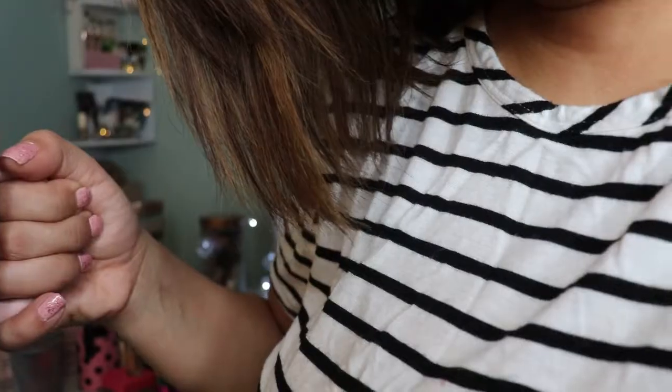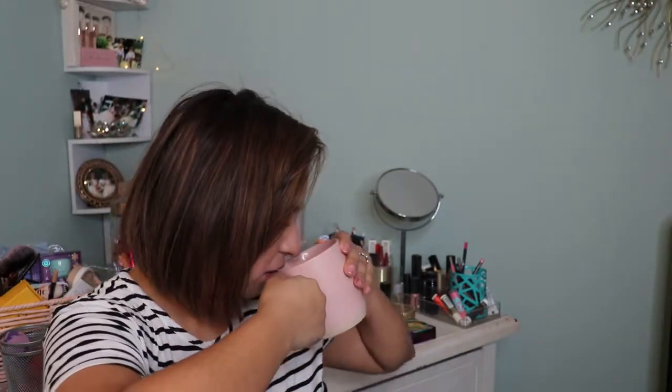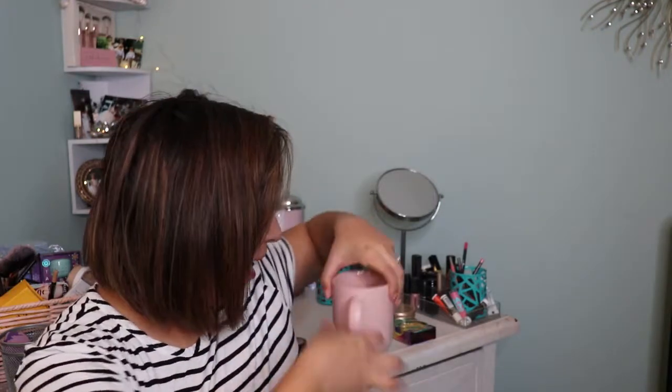Moving right along to concealers. I am a concealer girl — I need a good concealer. I literally need it. These eyes without concealer... not good. I tried a bunch of concealers this year that I did not like. So here we go — four concealers. First up: the Makeup Revolution Conceal and Define. I have two of them because I tried two different colors, thinking maybe the color was throwing me off. It wasn't.